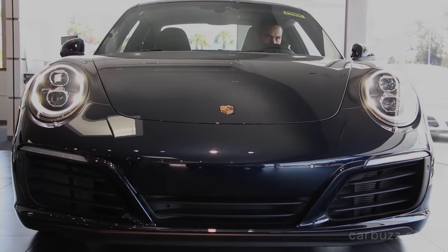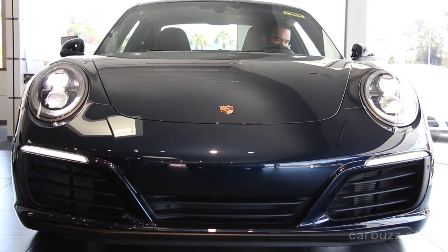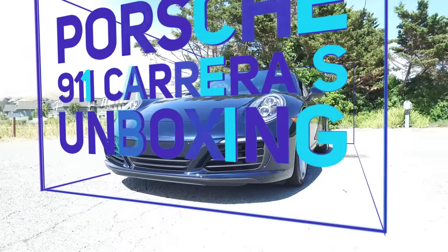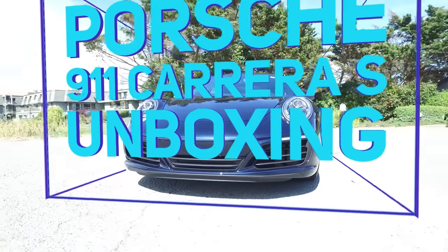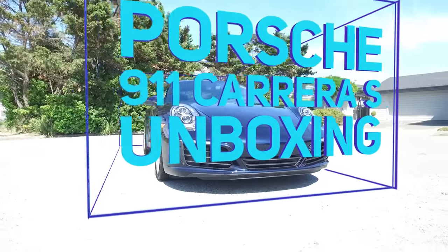The 2017 Porsche 911 Carrera S — undoubtedly one of the best overall sports cars in the world — but Porsche has done something very different to this 911 Carrera S that has never been done before. Welcome to this episode of Carbo's Unboxing Reviews, and this is, of course, the all-new 911 Carrera S.